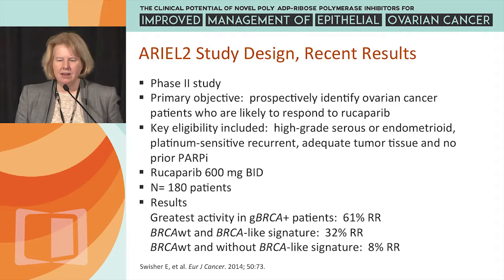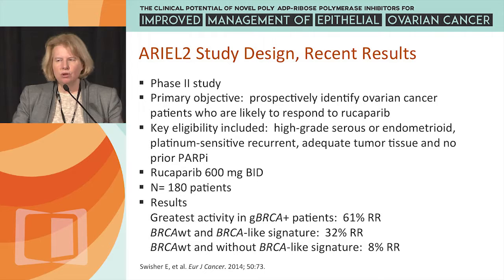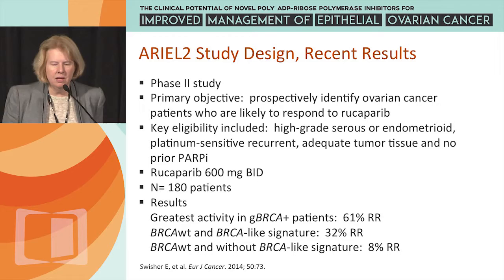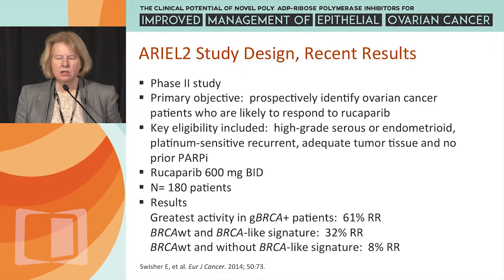In terms of Ariel-2, this is a phase 2 trial. The primary objective is to prospectively identify ovarian cancer patients likely to respond to Rucaparib. Key eligibility includes high-grade serous or endometrioid cancer, platinum-sensitive disease, and no prior PARP inhibitor. The standard dose was derived from the phase 1 trial. There are 180 patients, now expanded with an extra 200 patients. Response rates show 61% in germline BRCA mutation carriers, 32% in BRCA wild-type patients with a BRCA-like signature, and only 8% in patients without a BRCA mutation and without the BRCA-like signature.